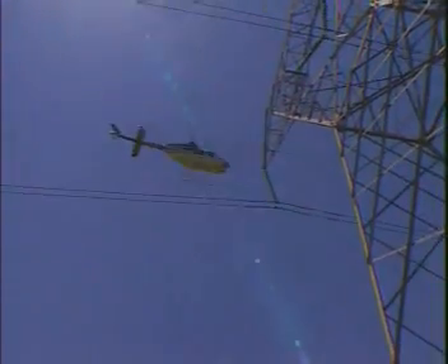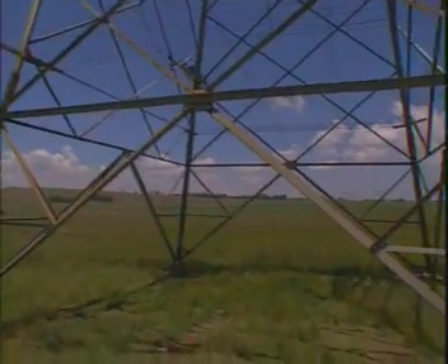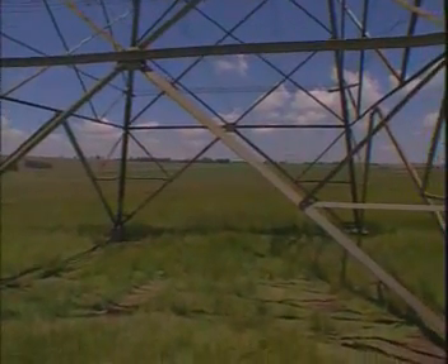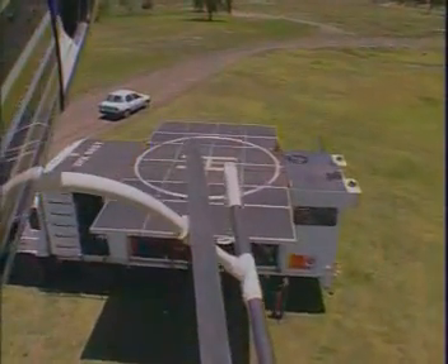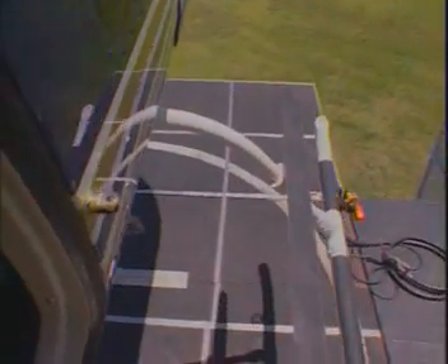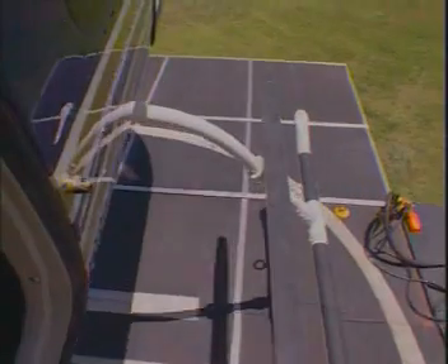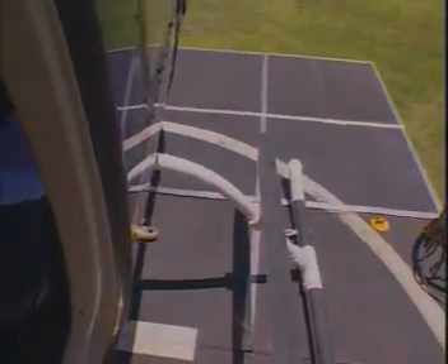In the past, linesmen had to climb each pylon to carry out these inspections. With 25,000 kilometres of power lines, that took some time. Now almost all inspection work is done from the air. Since air mobile teams were introduced to South Africa in the 1980s, they've become the standard for live line work, with 85% of line maintenance now done with helicopters.